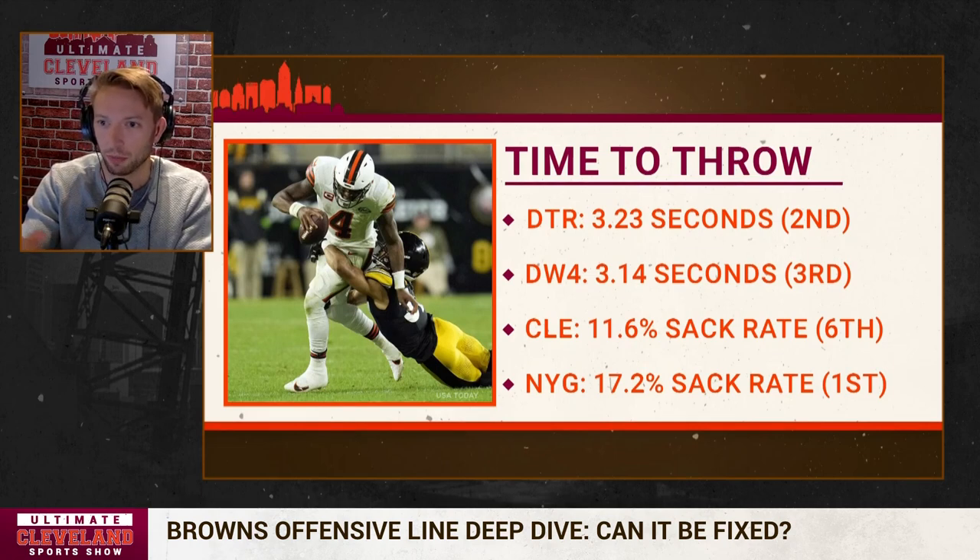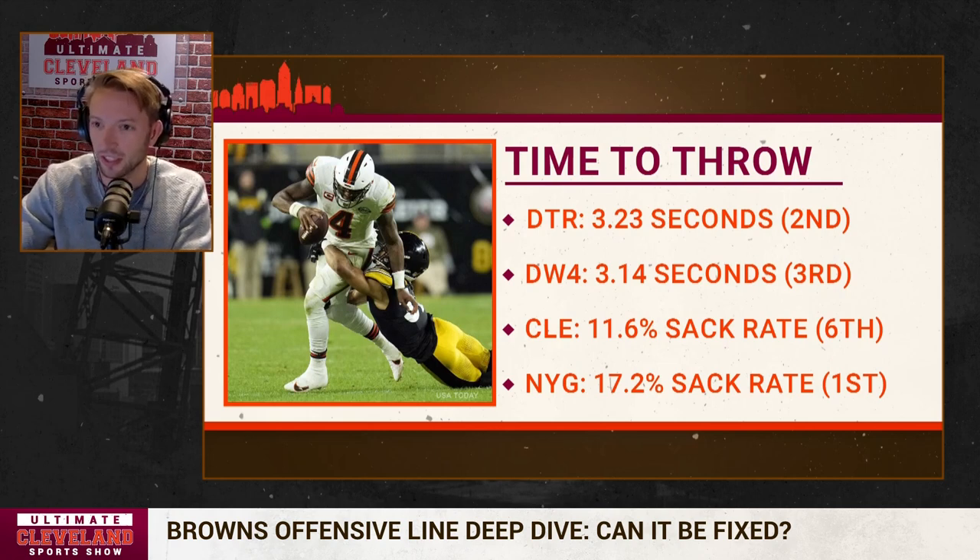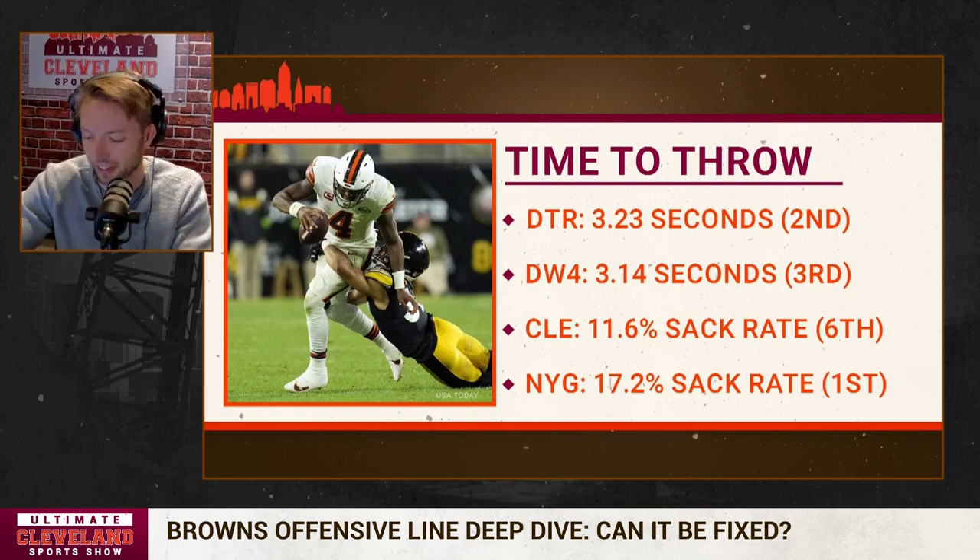On 11.6% of Browns dropbacks this year, it's resulted in a sack — that's 6th in the league. The Giants are at 17.2%. This is a Patrick Mahomes stat: Deshaun Watson has been sacked on 25% of the dropbacks he's been pressured, which is right around league average. When Patrick Mahomes gets pressured, he gets sacked only 3.6% of the time — because he's so good at getting out of the pocket and turning it upfield. It might be the most absurd stat in all of these.